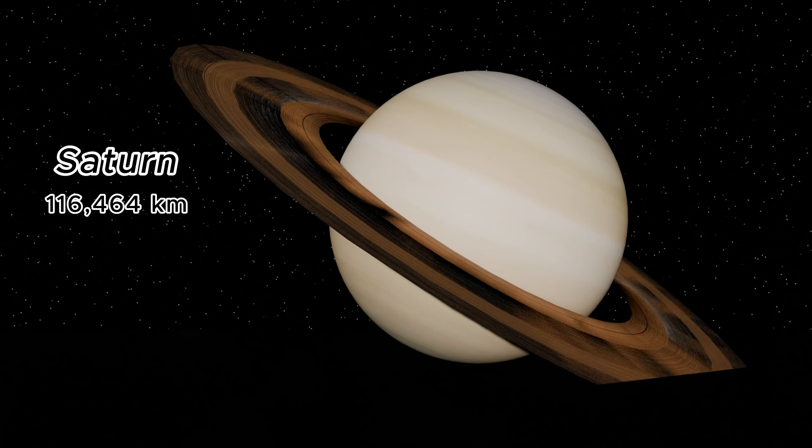Jupiter, the largest planet, spans a massive 139,820 kilometers in diameter. It's famous for the Great Red Spot, a gigantic storm larger than Earth.